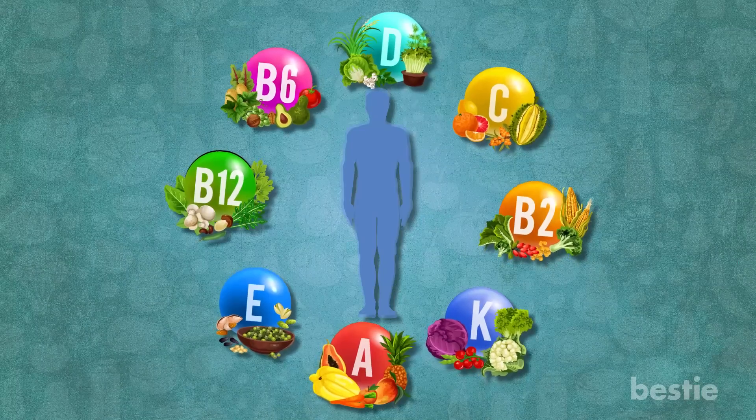Hey there, viewers! Nutrients are important. There's the usual ones that you're used to hearing about. People will talk your ear off about the importance of vitamin C and D. Well, what about vitamin P?